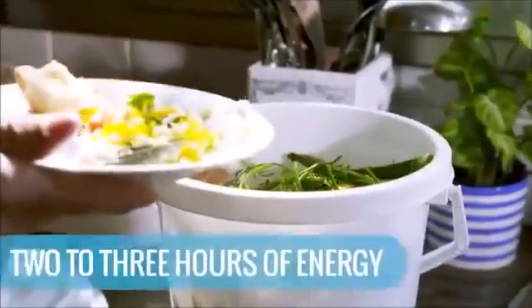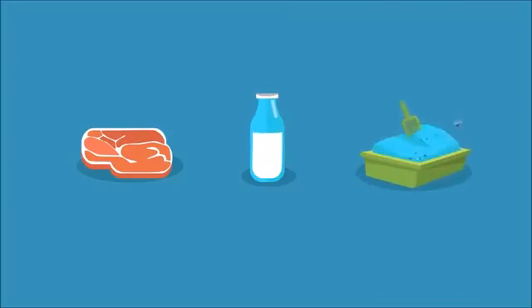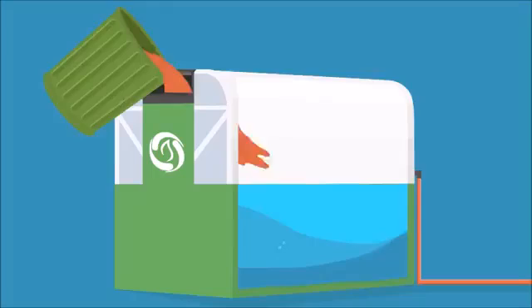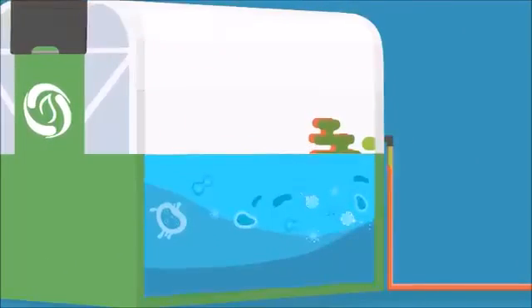Your leftovers provide you two to three hours of energy a day. Any kitchen leftovers, including meat and dairy, work — even your pet's litter. Just toss it all inside Home Biogas, and the bacteria in the digester will decompose the organic material and release biogas.